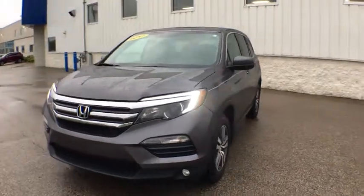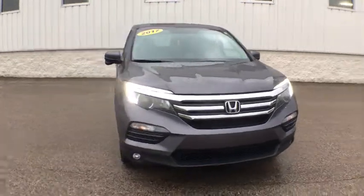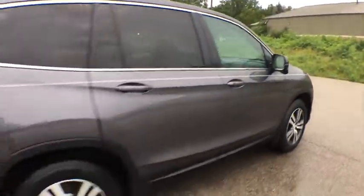Looking for the right vehicle? Check out the 2017 Honda Pilot. Optimal utility, indulgent interior, powerful performer. You'll be ready for almost anything in the Honda Pilot. This vehicle has less than 70,000 miles.